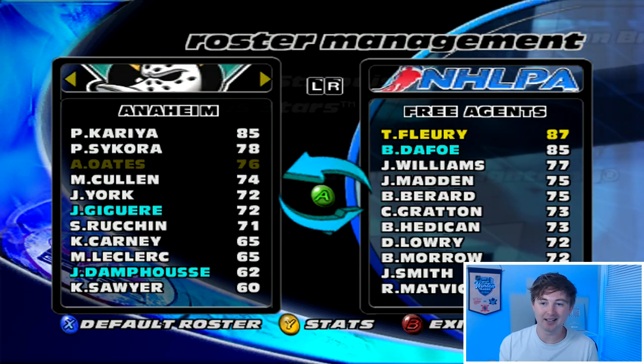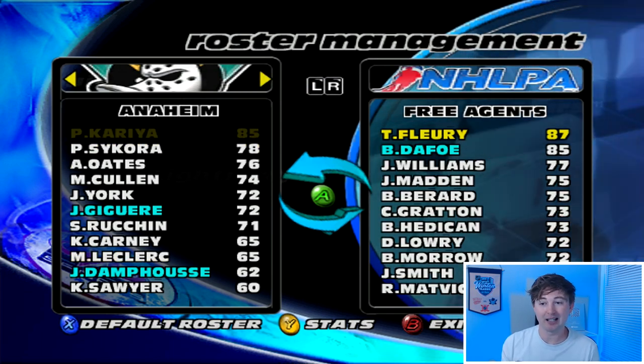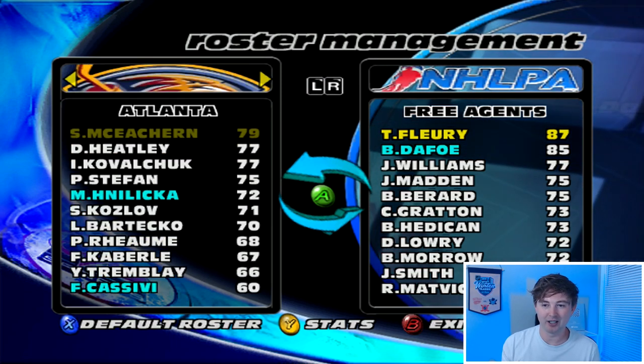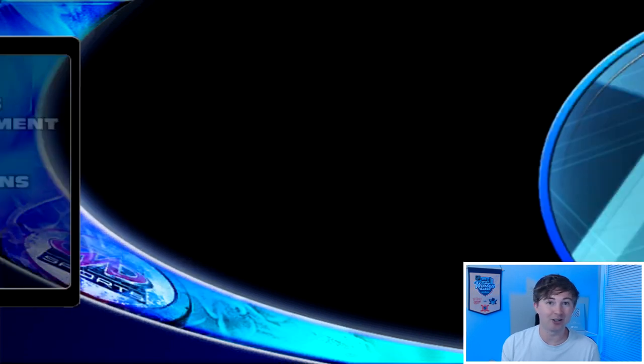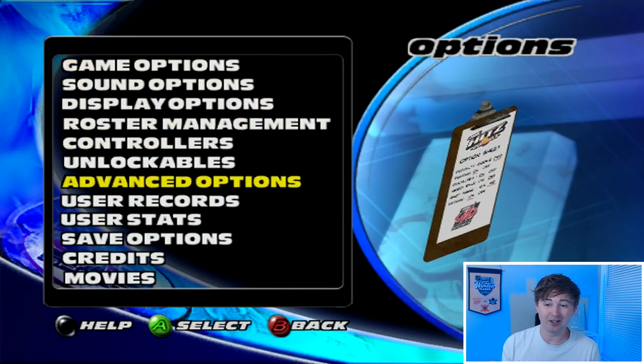If you want me to do a franchise mode with this, I'd probably do a rags-to-riches — similar to the ones I did with the 03 and 04 games, let me know. I'd probably do the Mighty Ducks with Kariya, trying to build that team around him and actually win the cup instead of losing to the Devils. But that's me for this video — I had a ton of fun playing this game. Always a good time playing the old school NHL games. If you enjoyed, leave that thumbs up, hit the subscribe button, and thanks so much for watching. Have a nice day, goodbye!